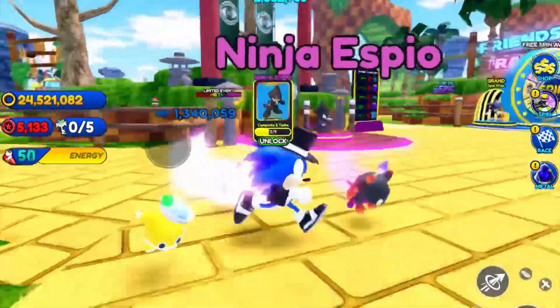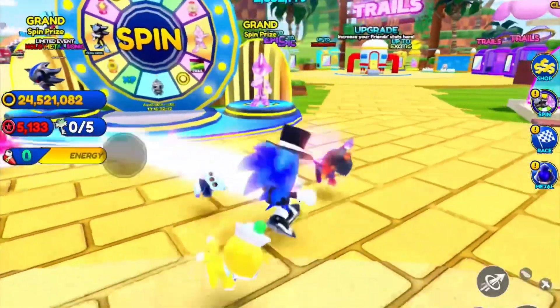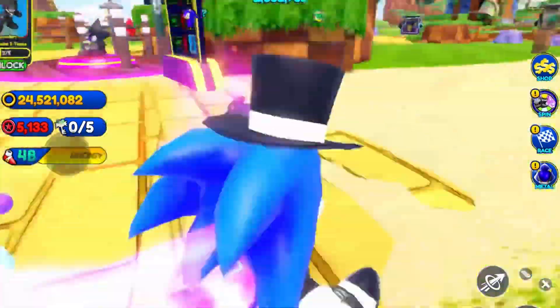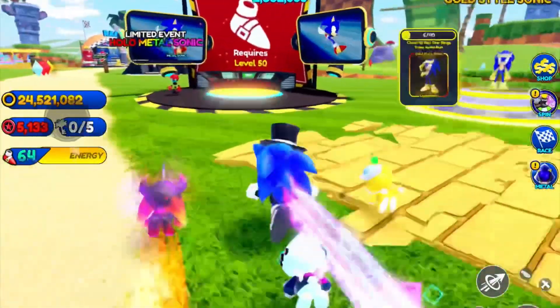The update today is Ninja Espio. I already have Invisible Espio from a while ago, from the old update.